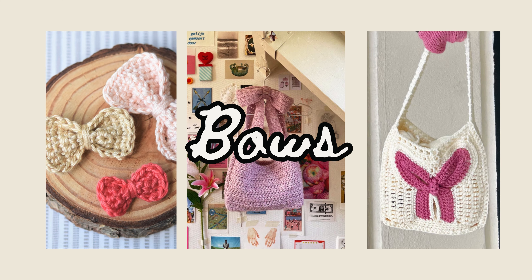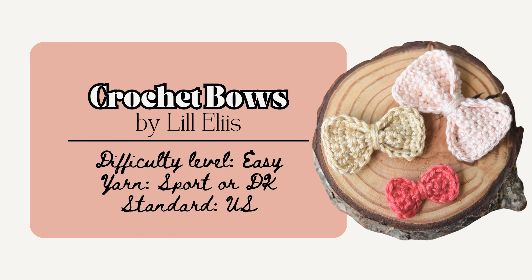Now I'll share a few crochet bow patterns. These are perfect to just whip up, and you can even add them to already-made crochet items to add a little coquette flair. First are these crochet bows by Lil Ellis. This pattern includes three different sizes: small is about 3 by 2 centimeters, medium is 4.5 by 3 centimeters, and large is 5 by 3.5 centimeters. The pattern is in English and Hungarian and uses slip stitch, chain, and single crochet, with lots of pictures and a video tutorial.